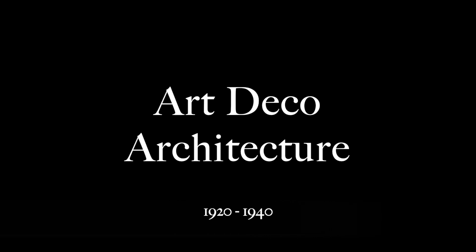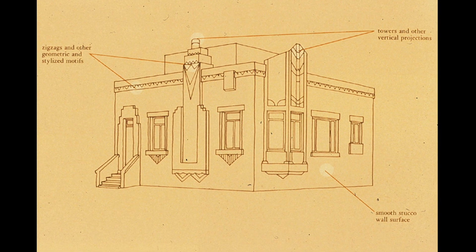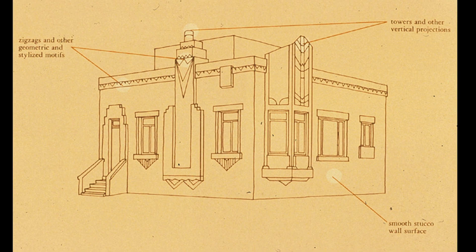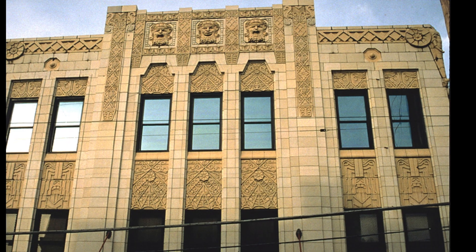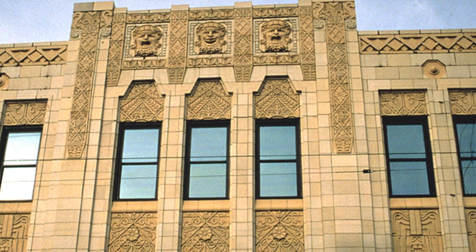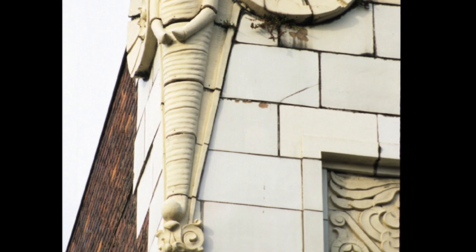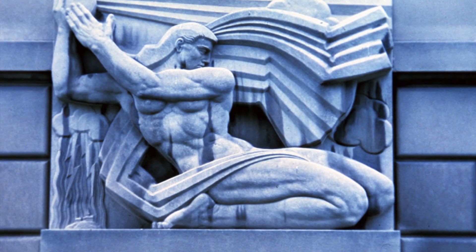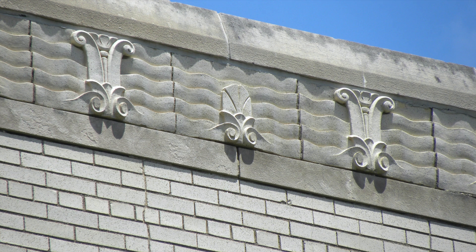Art Deco architecture is perhaps one of the most recognizable styles to us today. The roaring 1920s saw the popularization of this architectural style. In fact, Art Deco is better characterized as a style of design rather than an approach to building. Rounded shapes, parallel lines, and a streamlined look all exemplified this style, which retained its popularity until World War II.